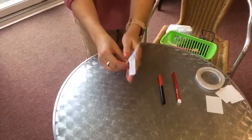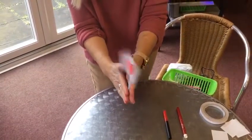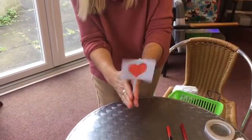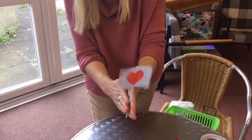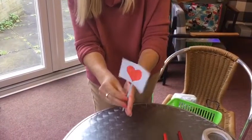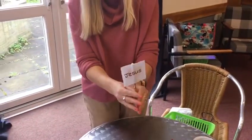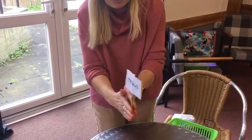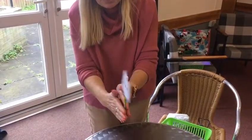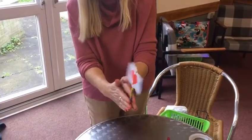And then you can see, hopefully, if I spin it round and twist it, you will see that Jesus is in your heart. There's another one I made earlier with a pencil — just so you can see, if you haven't got a straw, it works perfectly well with a pencil as well. If you spin it, Jesus is in the heart. And that's a reminder to keep him in our hearts this week.